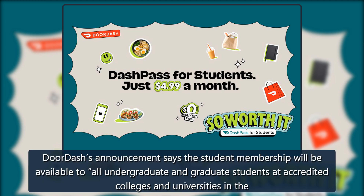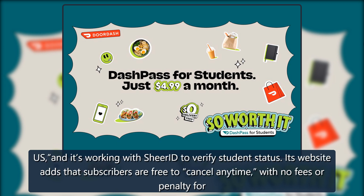DoorDash's announcement says the student membership will be available to all undergraduate and graduate students at accredited colleges and universities in the U.S., and it's working with SheerID to verify student status. Its website adds that subscribers are free to cancel anytime, with no fees or penalties.